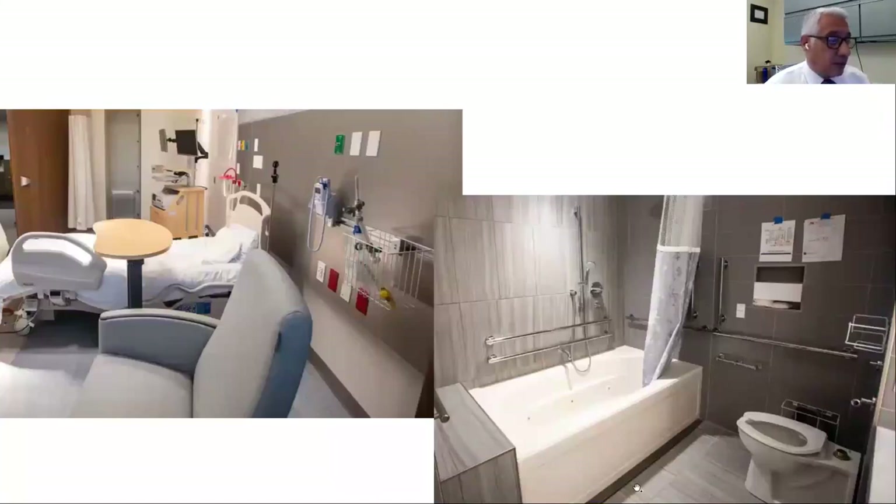We built mock-ups before we started building the new hospital. These are photos of the actual mock-ups — we decided to build them out first in our 140 East Ridgewood Avenue building. Once we had the end users — the nurses and caregivers — come in and make comments, we made changes to the design and were able to build a more user-friendly room.